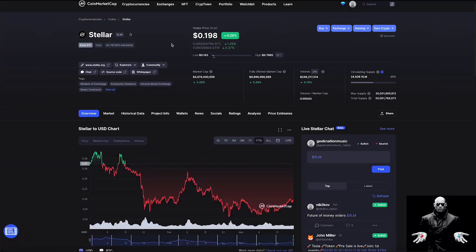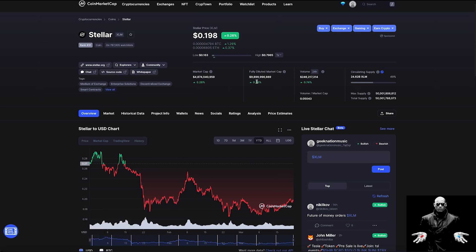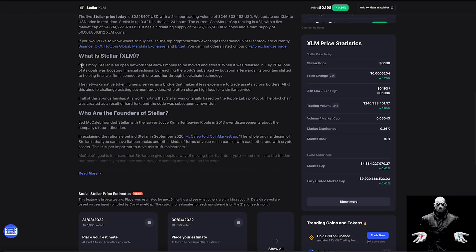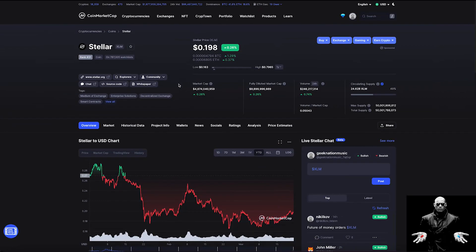Stellar Lumens is currently ranked number 31 on CoinMarketCap. It has a 24-hour trading volume of $240 million, a market cap of $4.8 billion, and a fully diluted market cap of $9.8 billion. It's currently trading for $0.198 per coin. It has a maximum supply of 50 billion coins with 24.6 billion currently in circulation. Stellar is an open network that allows money to be moved and stored. One of its original goals was boosting financial inclusion by reaching the world's unbanked, but its priorities shifted toward helping financial firms connect through blockchain technology.